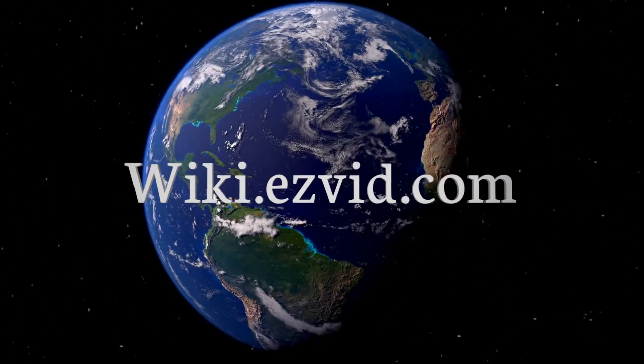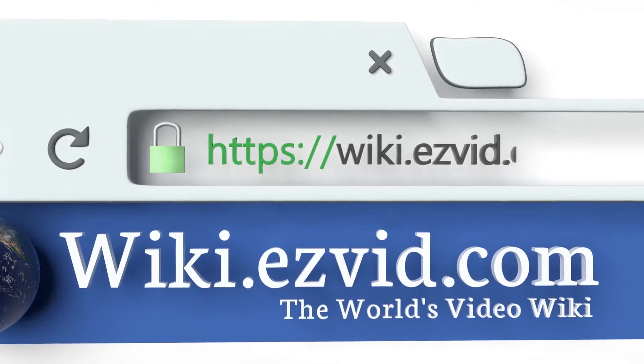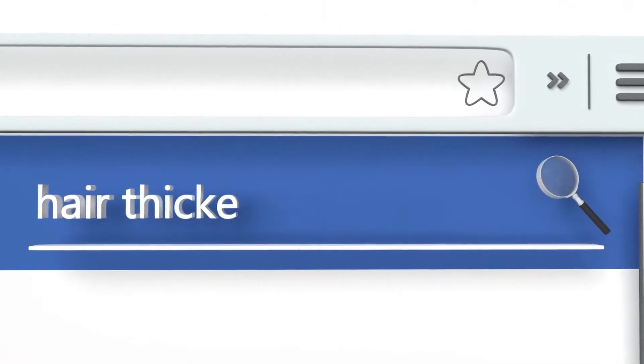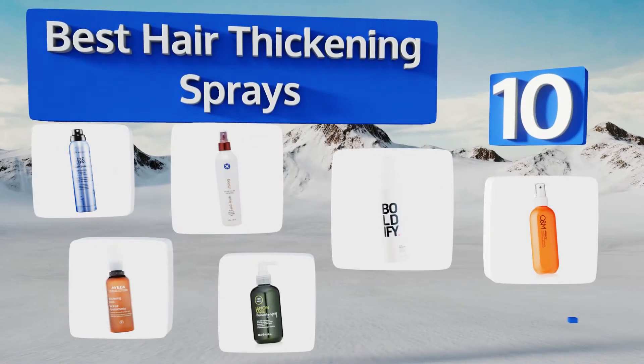Visit wiki.easyvid.com and search EasyVid wiki before you decide. EasyVid presents the 10 best hair thickening sprays — let's get started with the list.